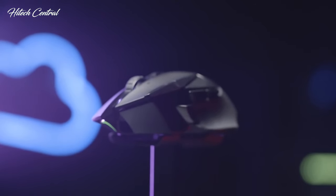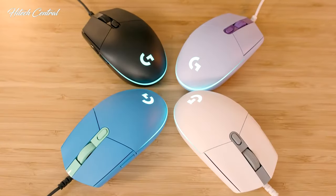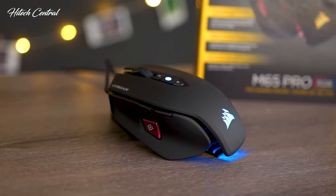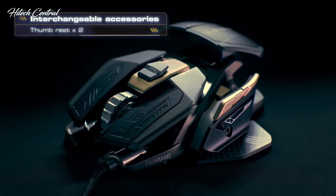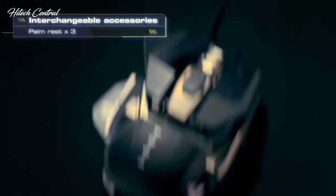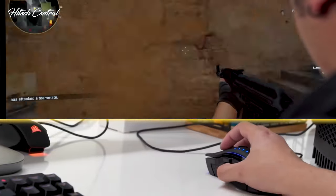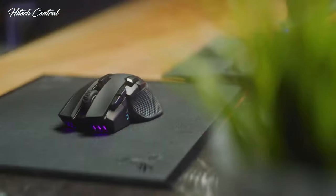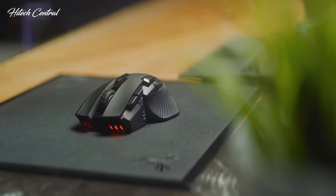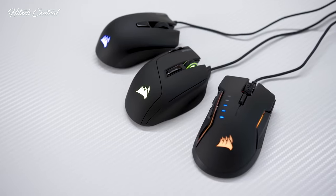Are you looking for a new gaming mouse but don't know which one to choose because of the different options that are available? In this video, we will break down the top 5 best gaming mice on the market this year. We've spent many hours researching dozens of products, covering everything from entry-level gaming mice that are great for those on a budget to the very best of the best. So if you're interested in finding out which gaming mouse will be best for you, stay tuned.